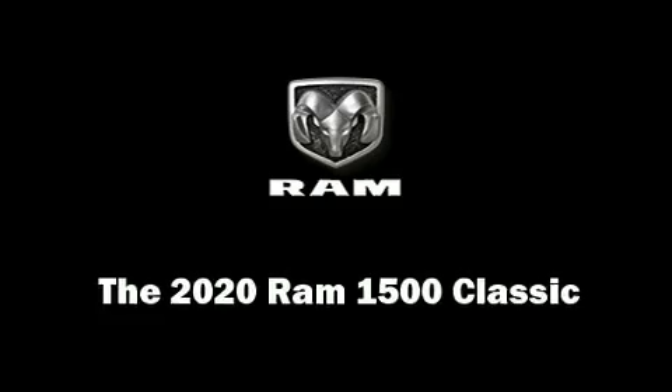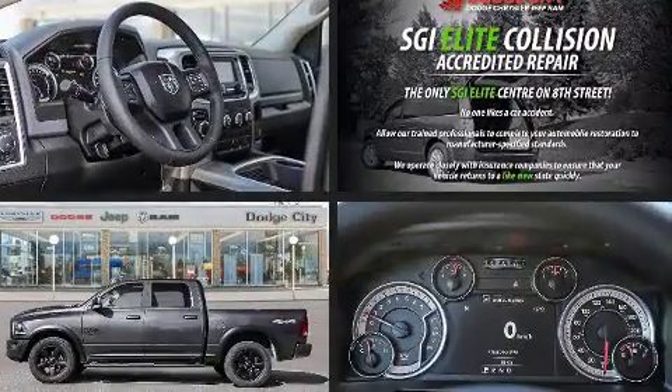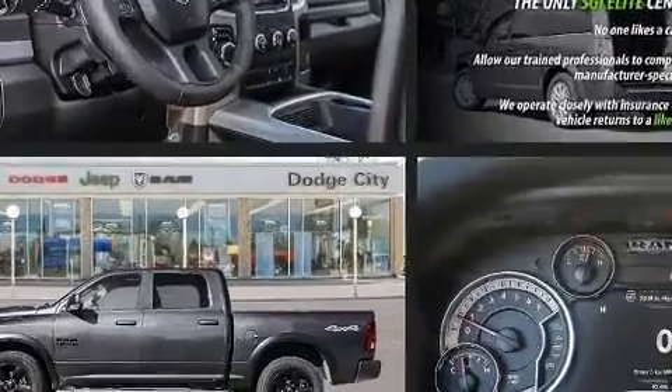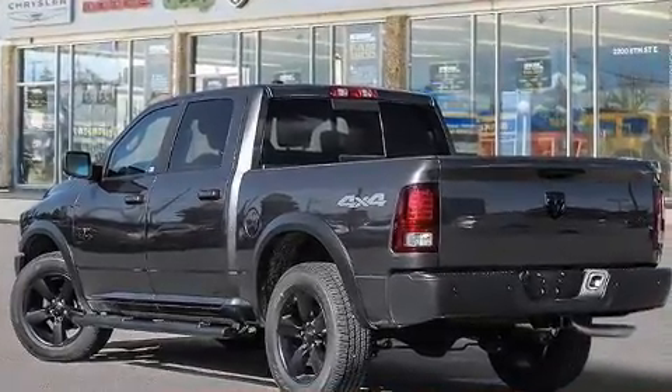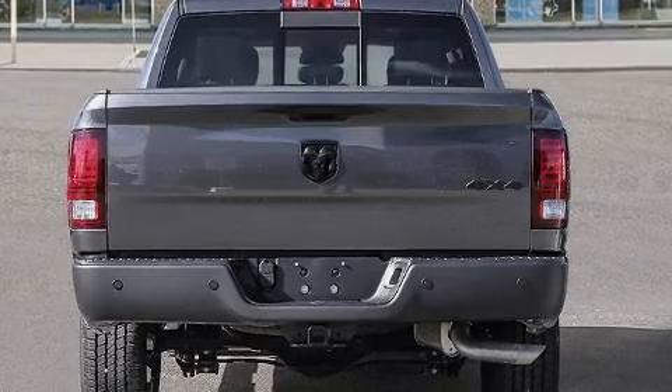Get excited about the 2020 RAM 1500 Classic. It features an automatic transmission, four-wheel drive, and a powerful eight-cylinder engine. It's equipped with tons of terrific amenities that won't break your budget, like heated seats and a built-in garage door